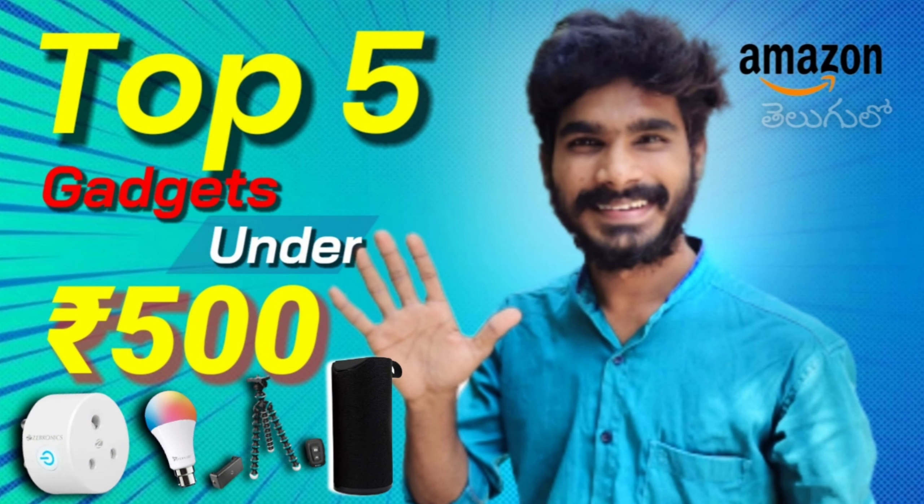Hi friends, welcome back to our channel. In this video we are going to talk about a very interesting topic — the top 5 gadgets in electronics under a budget of 500 rupees. I am going to talk about 5 important and useful products.